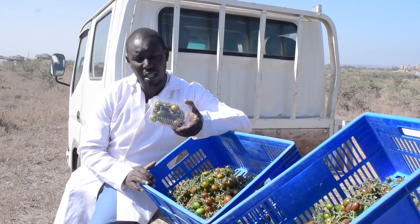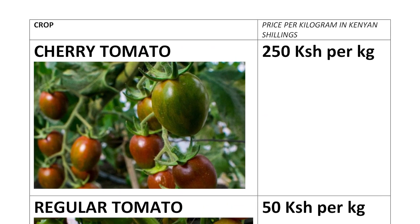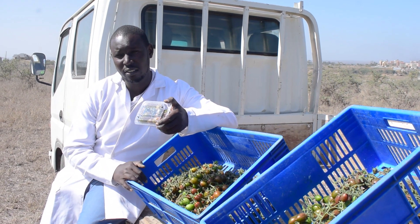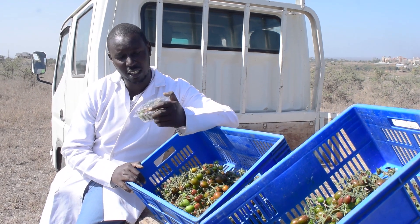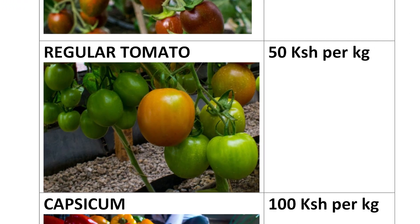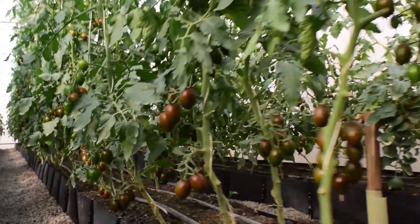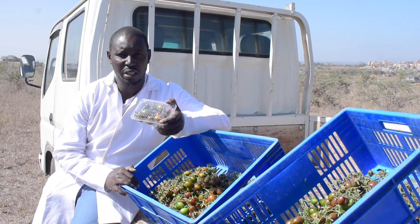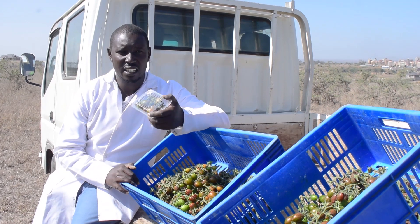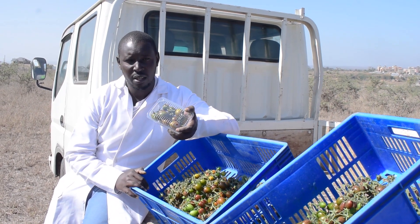One panet holds around 9 to 12 pieces of cherry tomatoes. A kilo of cherry tomatoes has a farm gate price of around 250 Kenya shillings per kg — that's about $2.50 for those outside Kenya. The farm gate price is higher than that of regular tomatoes. If you already have a hydroponic system, you can try cherry tomatoes — they have fewer disease issues, fewer pest problems, and higher value.